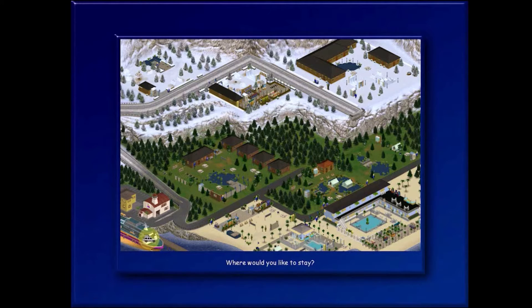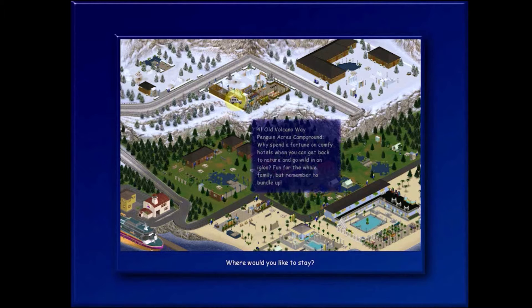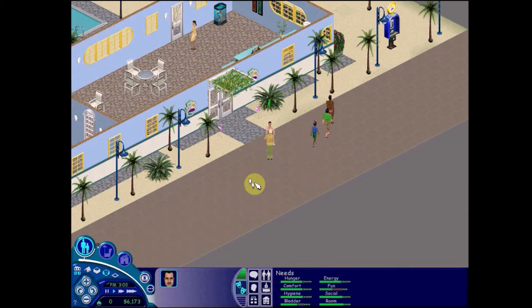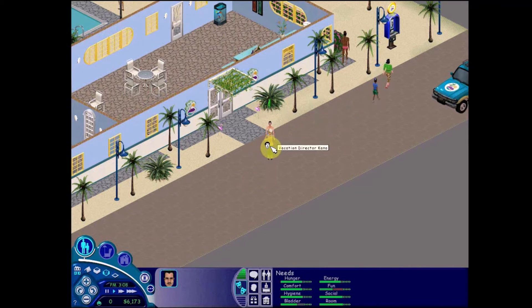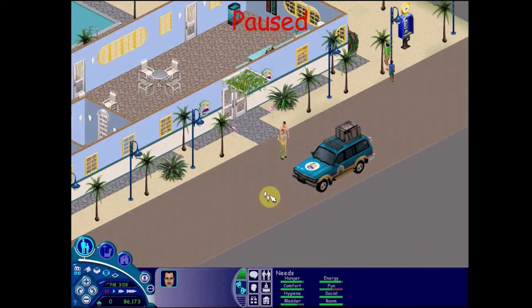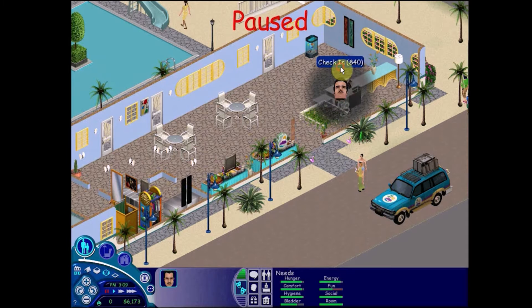Where would you like to stay? We could stay at a campground, or do we want to stay in the snowy area? Let's go for a nice hotel here. I'll have to look into buying the complete collection and re-recording this. Hopefully I'll have put vacation music over this. So here we are — welcome to Vacation Island. We're going to check in for 40 simoleons.